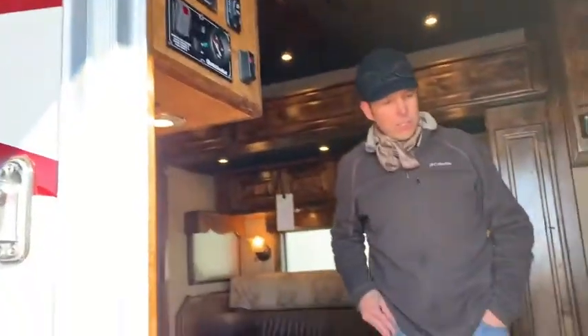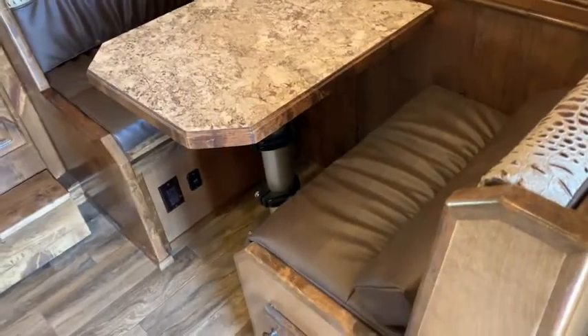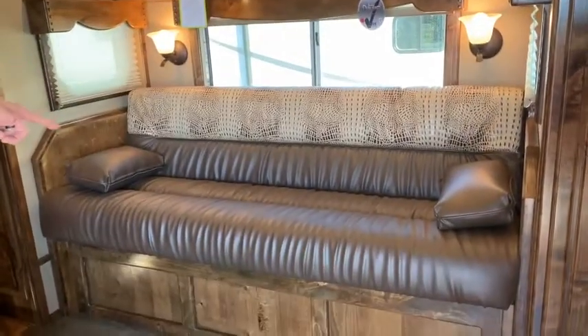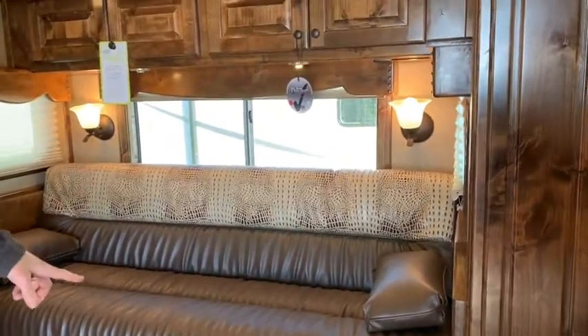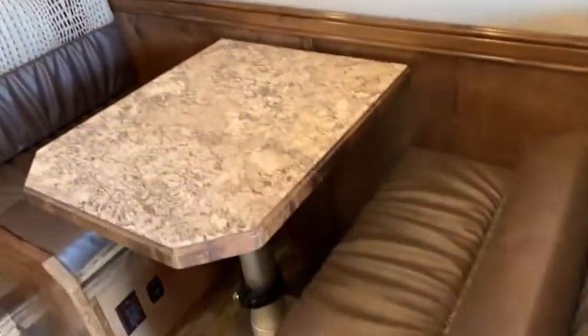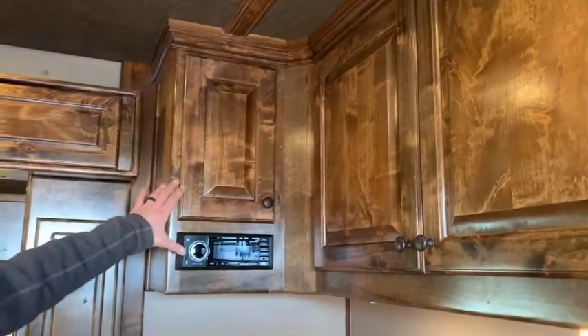As you walk into the trailer you'll notice with this 13-foot short wall that gives us two seating arrangements. We've got the smaller dinette and a large six-foot sofa that'll be in the slide-out. This does drop down into a bed. The dinette will also telescope down with the base on it. Tons of storage.